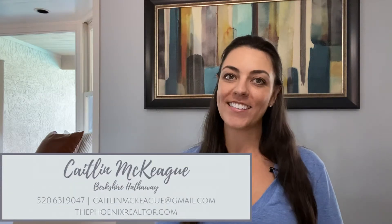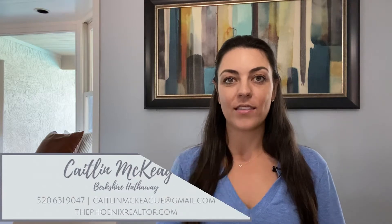Hey everyone, I'm Caitlin McKegg, a realtor here in Phoenix, Arizona. Today I'm talking about the cities surrounding Phoenix and additional suburbs in the valley. I've made a lot of videos about living in Phoenix and mentioned many other cities throughout the valley. Today I'm going to break it down on a map, show you where they're located, and hopefully give you a better idea of where you might want to live. I'm also sharing my three favorite things about living in Phoenix, so stay tuned for that at the end.